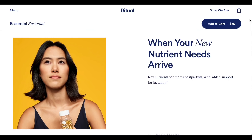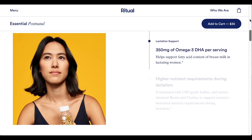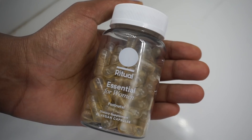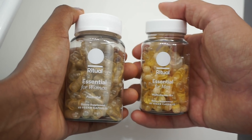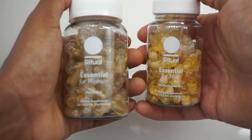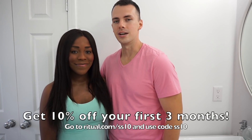Once you've had a baby, getting the right amount of nutrients becomes even more important because the postpartum period is more nutritionally demanding, especially for those women that decide to breastfeed. Introducing Ritual Essential Postnatal. Ritual's point of view is that anyone who has recently birthed a child deserves to feel supported in their body as they traverse those first months. Two easy-to-take capsules provide you with 15 essential nutrients after pregnancy, such as vitamin C and zinc, for just over a dollar a day delivered to your door every month. Ritual's offering 10% off your first three months by visiting ritual.com/SS10 and using the code SS10.